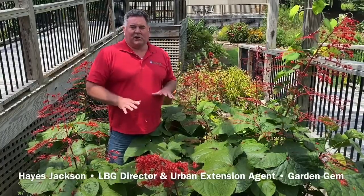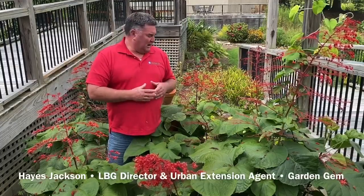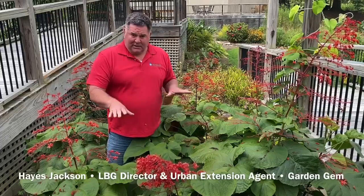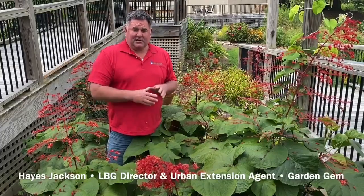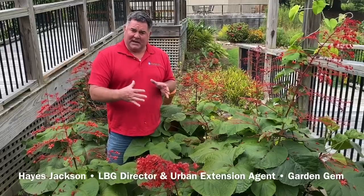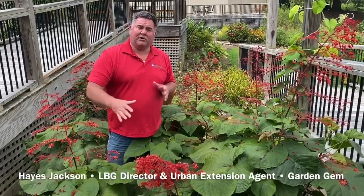One thing about Claridendrons is they kind of have a love-hate relationship with a lot of gardeners. A lot of them have beautiful blooms, a lot of them are fragrant, they're very colorful, and the butterflies love them. But they do have a tendency to spread, so dependent on the species, I would put them in an area where they can be contained and where they won't run amok in your garden beds.